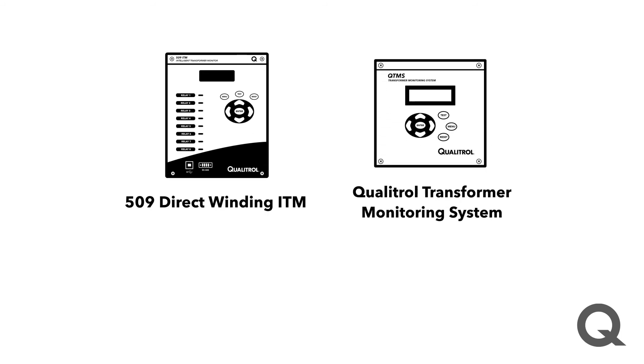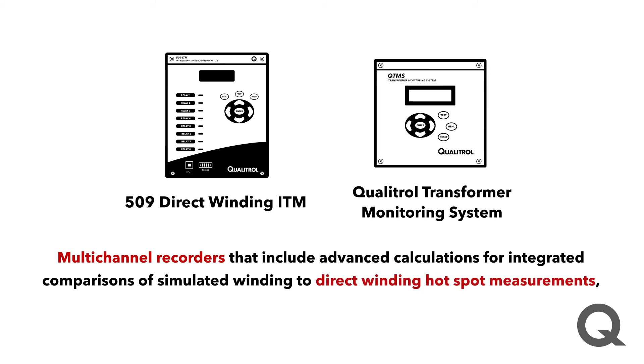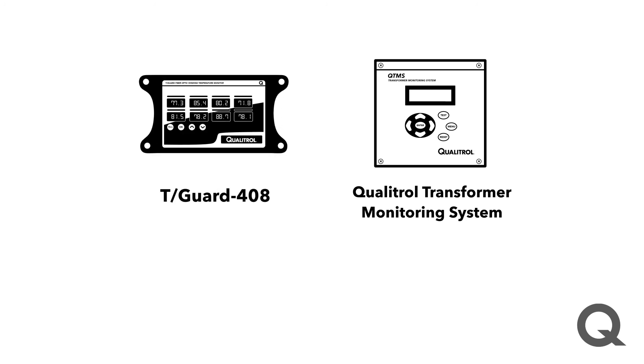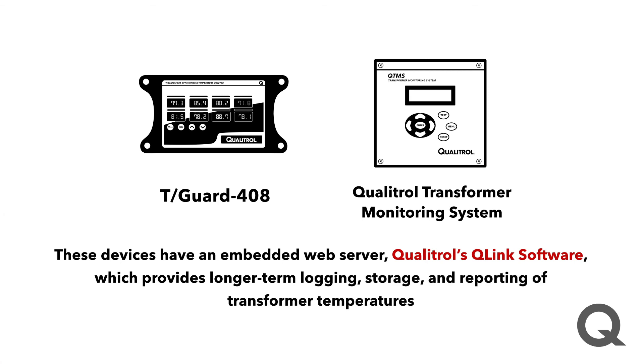The Qualitrol 509 direct winding and the Qualitrol transformer monitoring system are multi-channel recorders that include advanced calculations for integrated comparisons of simulated winding to direct winding hotspot measurements and for estimating the remaining insulation life in transformers. The Qualitrol transformer monitoring system and the T-Guard 408 also have embedded web servers. Qualitrol's Q-Link software provides longer-term logging, storage, and reporting of transformer temperatures.